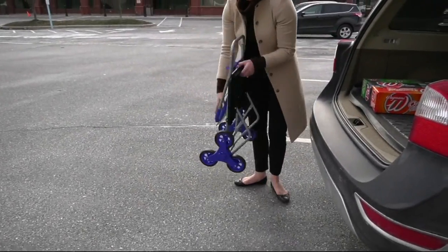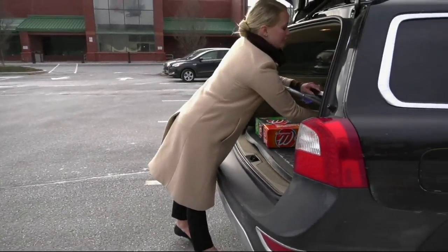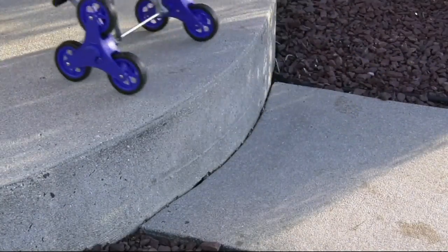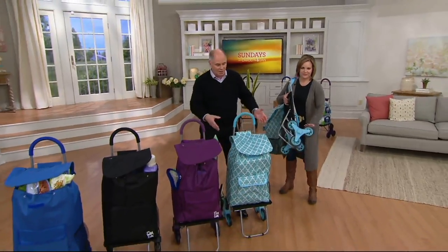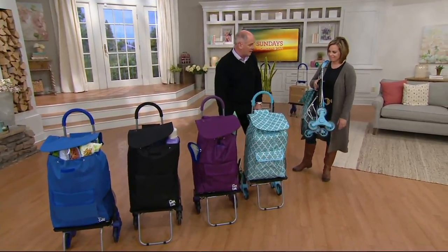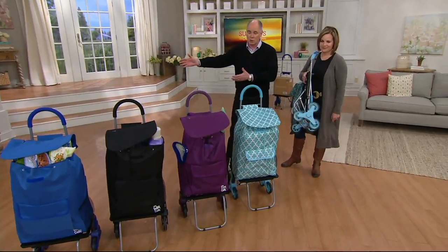Everybody needs a hand truck, even if it's just for schlepping things from point A to point B when you've got bulk. This now has the stair climber wheels, the great big huge removable canvas bag, and we've got colors for people to choose from.